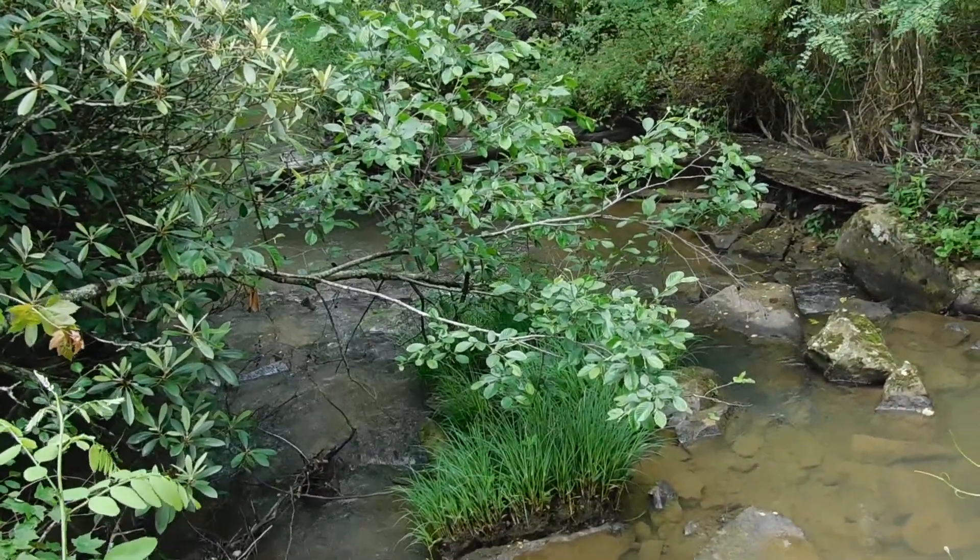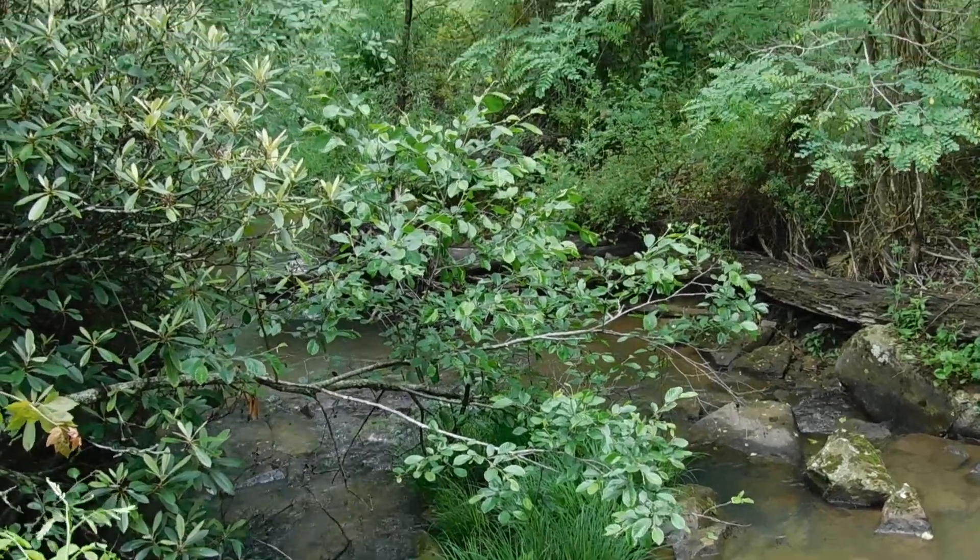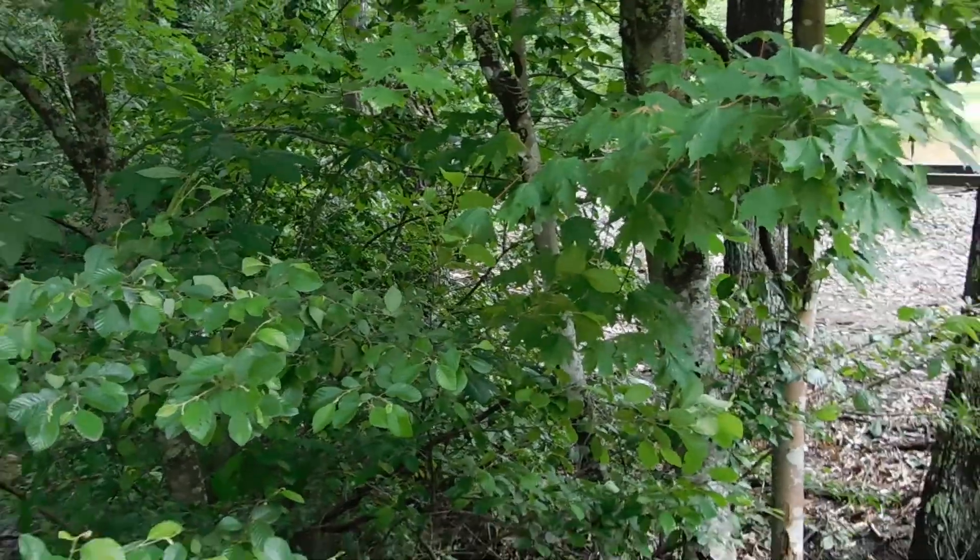I don't know what creek this is — it's not Circle Creek though. The spa is called the Circle Creek Spa, but Circle Creek comes off the mountain on one side of the tunnel and goes through Mount Hope. On the park side of the tunnel, I'm not sure what the name of the creek is.